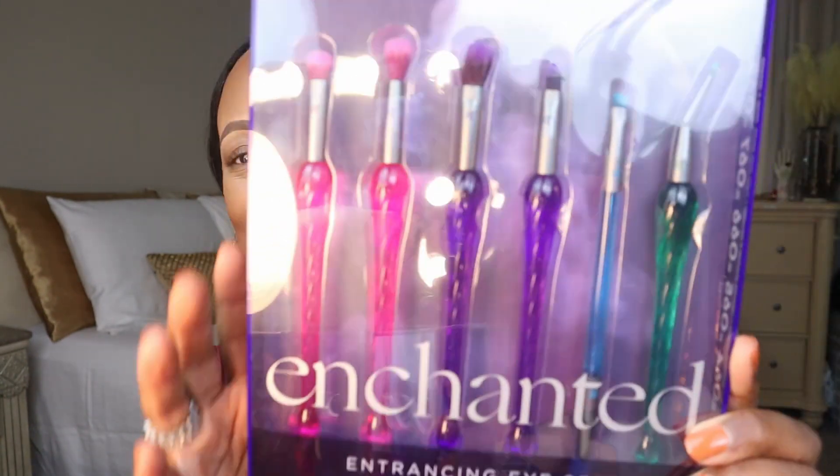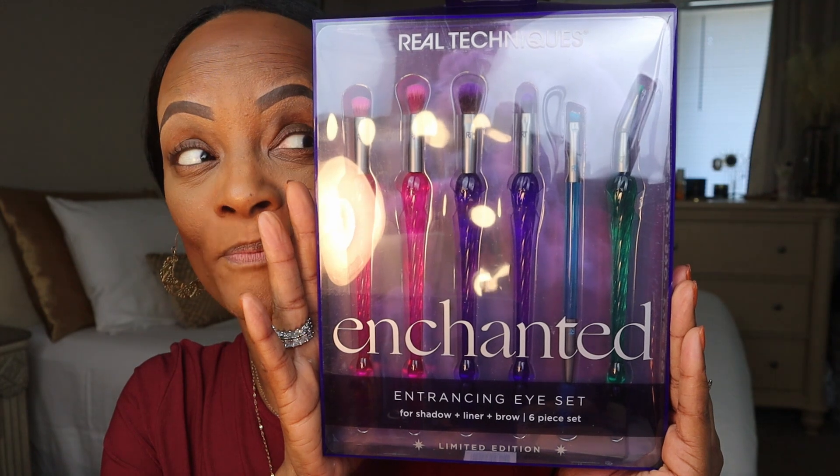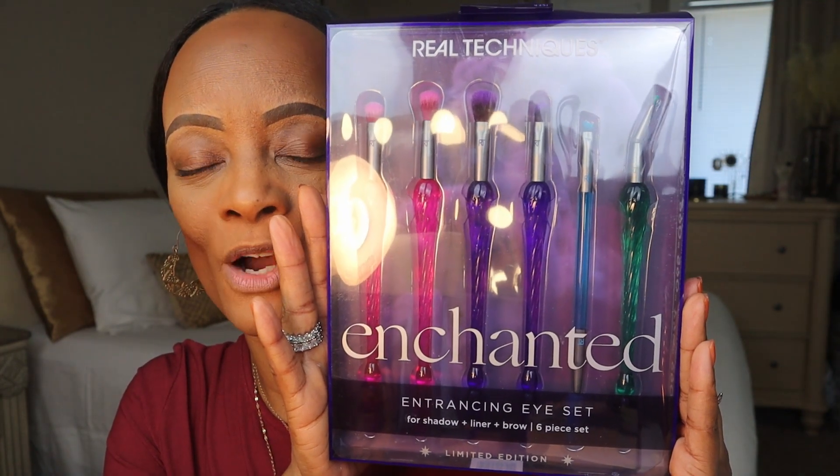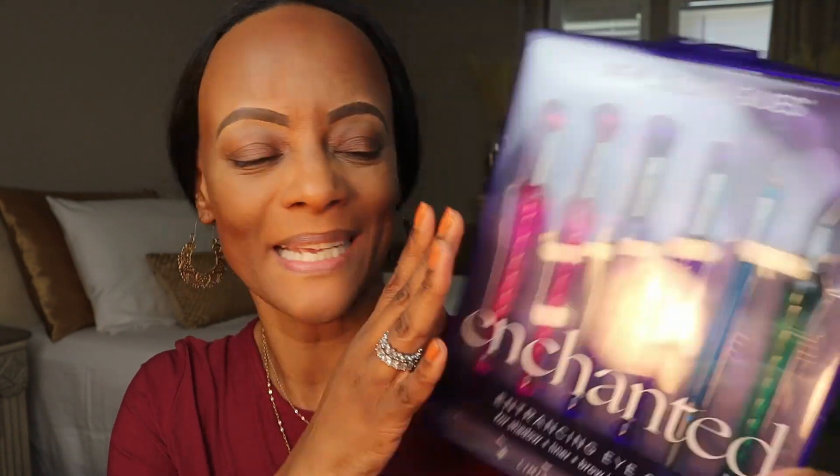Before we get started with eyeshadows, I've got some eyeshadow brushes that are actually new. I love this brand's makeup tools — I find them at the drugstore and use them a lot, including a lot of their sponges. This is Real Techniques' Enchanted Entrancing Eye Set. There's one brush in particular I'm really excited to try because I always have issues with doing my wing liner, so we'll see if this helps. This is for shadow, liner, and brows — it's a six-piece set.